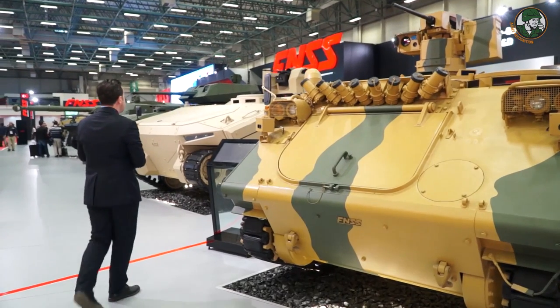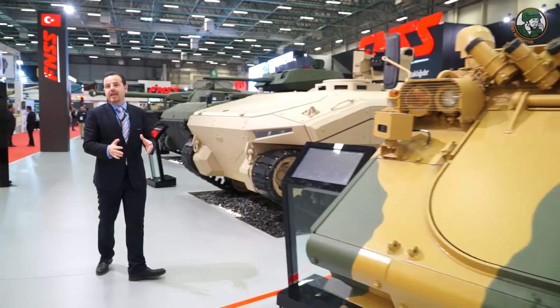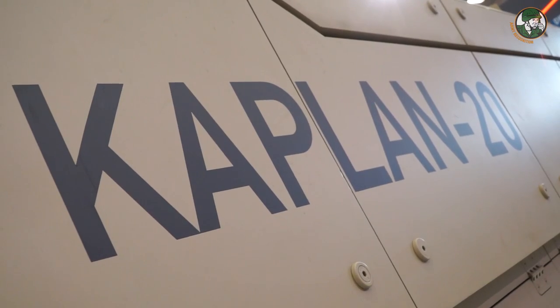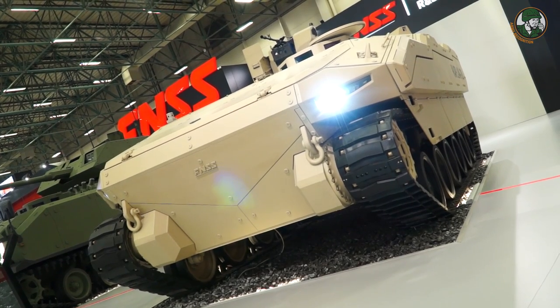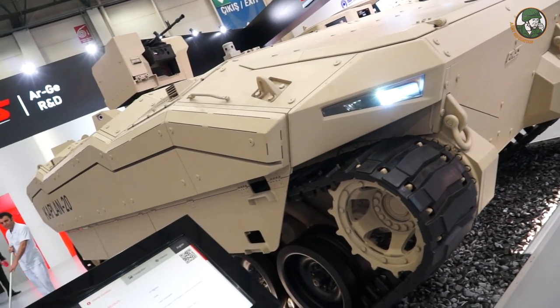Next we have the Kaplan 20. As you remember, we showcased the Kaplan 20 with infantry fighting vehicle configuration. We now have the same vehicle in the armored personnel carrier configuration. This is a fully amphibious tracked armored combat vehicle.